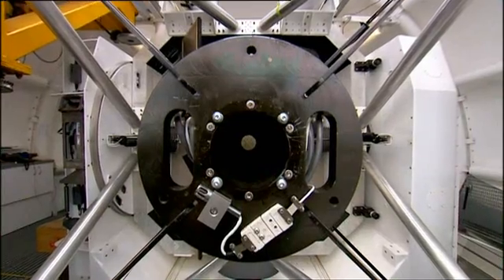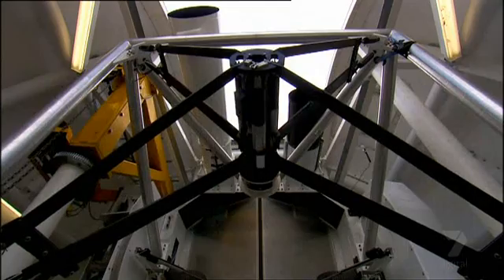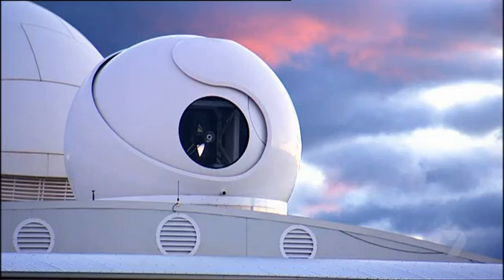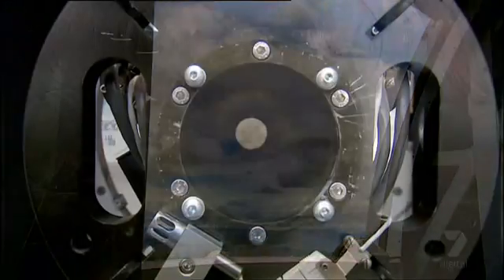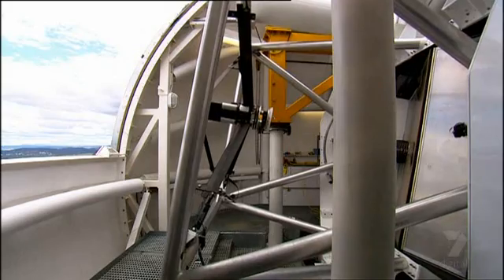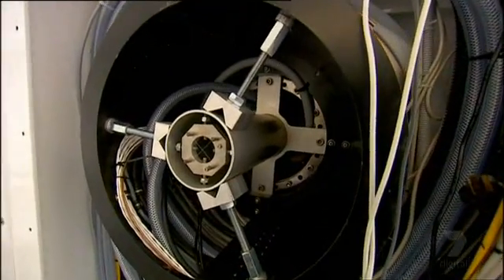What would happen if someone was standing right here as it shoots out? It would certainly blind you — it's a not-eye-safe laser, and it would start to burn on the skin. EOS has been tracking satellites since the 1980s, and their new laser system is accurate enough to track objects 20 times smaller than the current radar system, down to one centimetre in size.